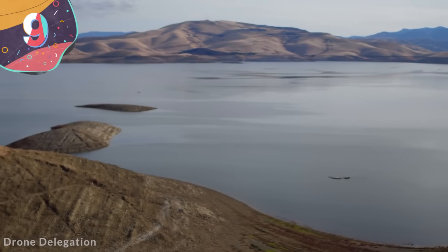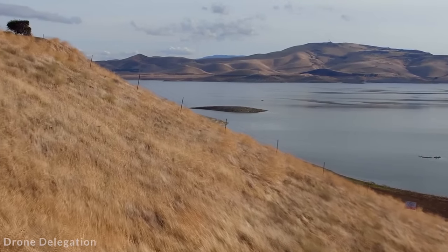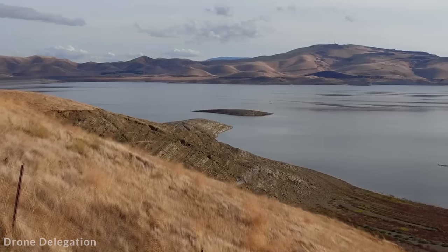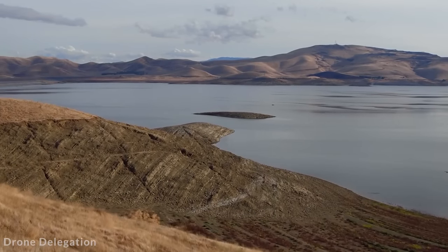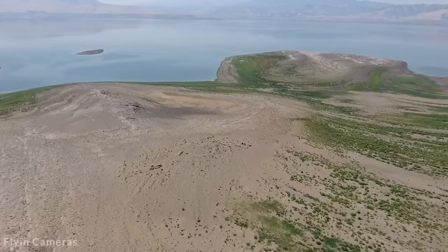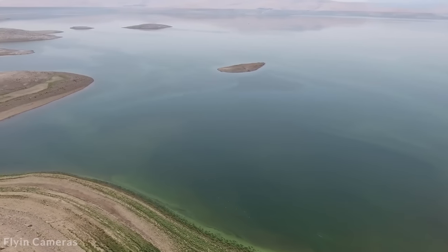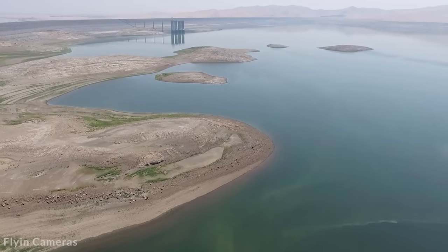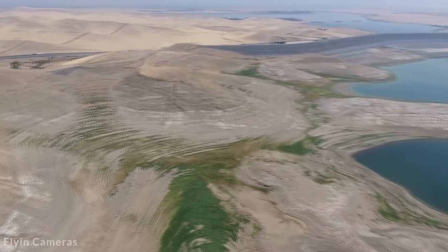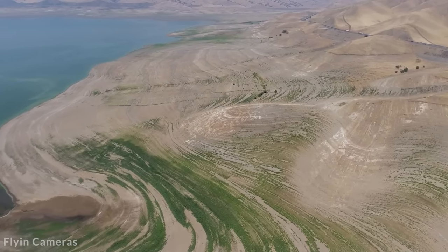Number 9: San Luis Dam, United States. Located in Merced County, California, the San Luis Dam is an earth-filled embankment dam designed to collect excess runoff water from the Sacramento-San Joaquin River Delta during winter and spring, to be used during drier months. The dam is 382 feet tall and 1.5 miles long, built between 1963 and 1968. At capacity, it covers 19.8 square miles and holds approximately 0.6 cubic miles of water, mainly used for irrigation of the San Joaquin Valley across more than a million acres. It also drives eight turbines at the William R. Giannelli Power Plant, with an installed capacity of 424 megawatts.